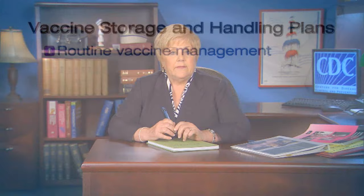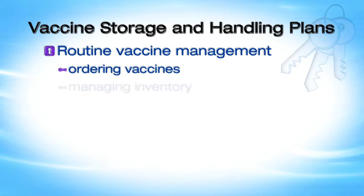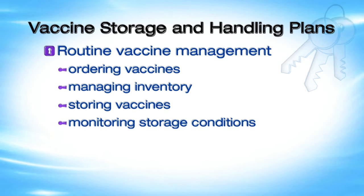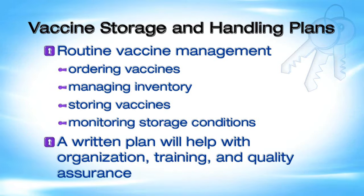All facilities that give vaccines should have a written routine vaccine storage and handling plan. This plan should include all aspects of routine vaccine management, from ordering vaccines and managing inventory to storing vaccines and monitoring storage conditions. A written plan will help with organization, training, and quality assurance.